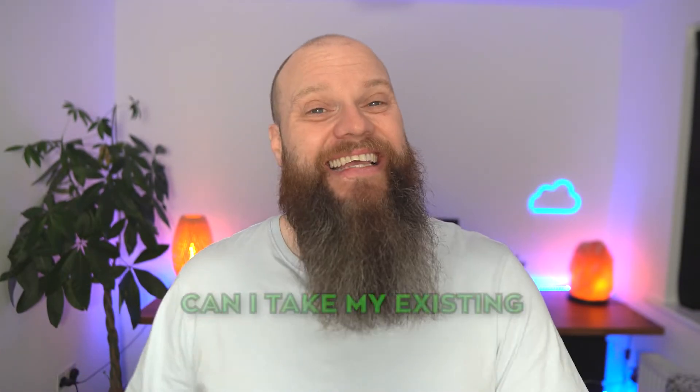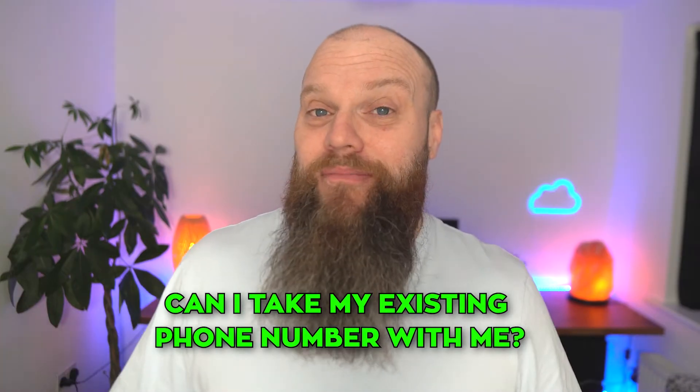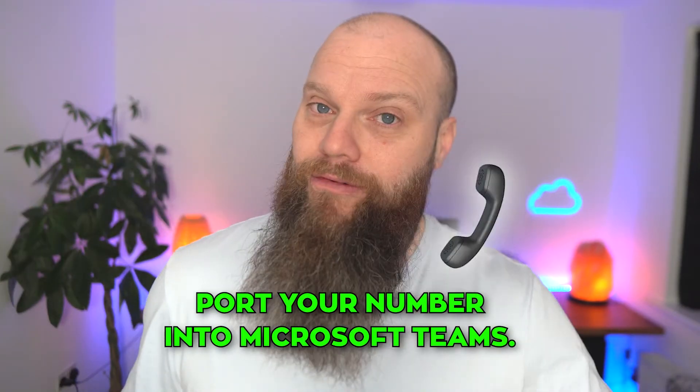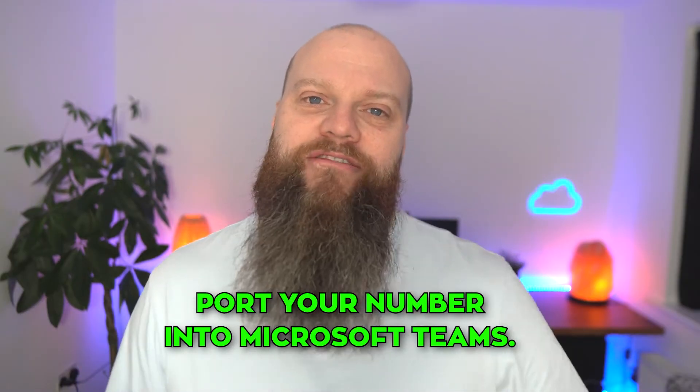The most common question we get asked about the Teams telephone system is: can I take my existing phone number with me? If your business has had the same telephone number for many years, changing it would be a massive upheaval. The simple answer is yes — you can port your existing phone number or phone numbers into the Teams telephone system. There will be a one-off charge, quite a low one, but you can absolutely retain your existing telephone numbers.